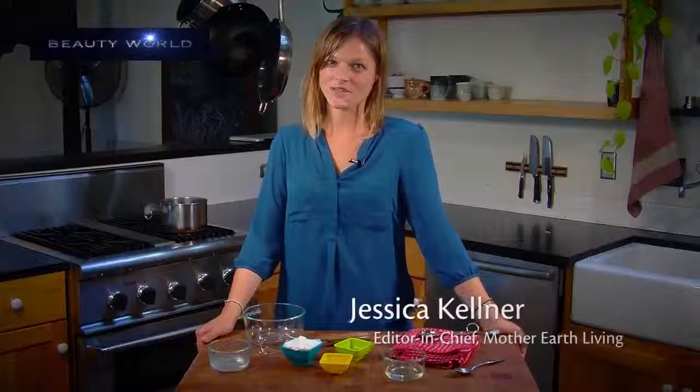This is Jessica Kilmer, Editor-in-Chief of Mother Earth Living Magazine, and today we're going to talk about sensitive skin. Sensitive skin is a problem many women face. More than 50% of women report experiencing the symptoms of sensitive skin, which can range from dryness and flakiness to splotchiness or a rash after using skincare products.